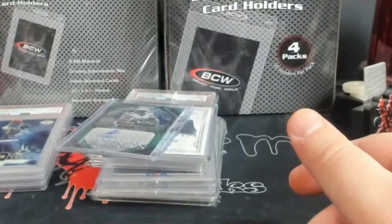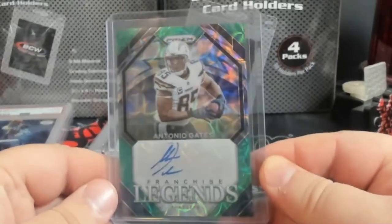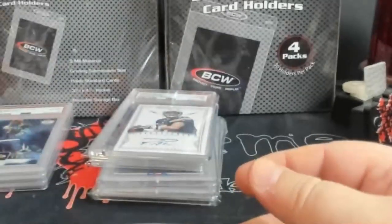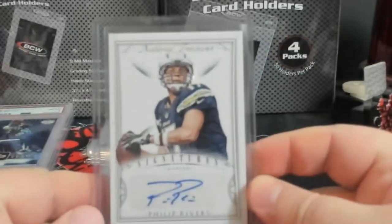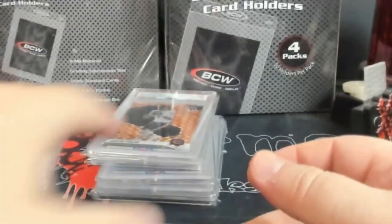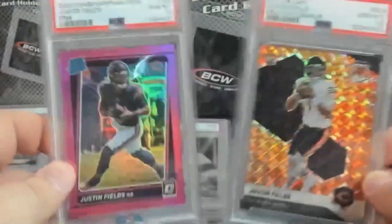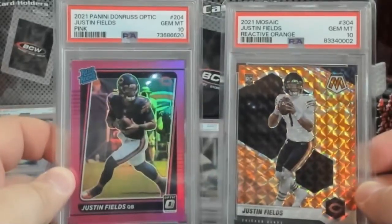A raw Antonio Gates auto. Philip Rivers NT auto. I forgot about these — these are definitely DC bound: two Justin Fields PSA 10 rookies.